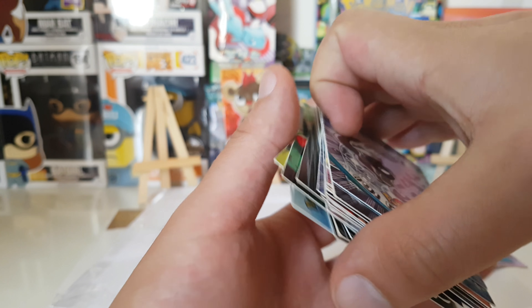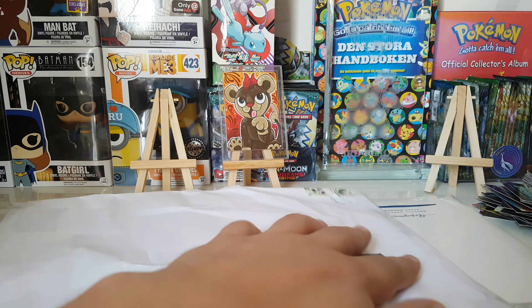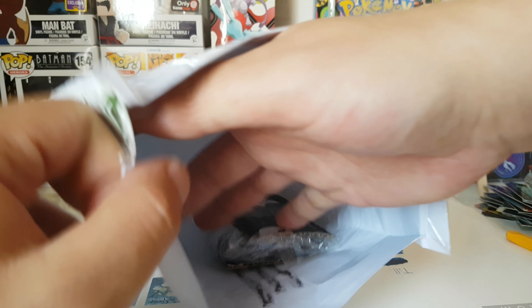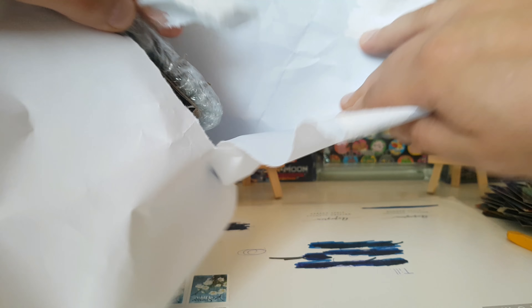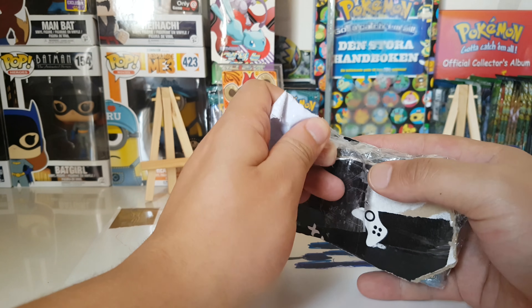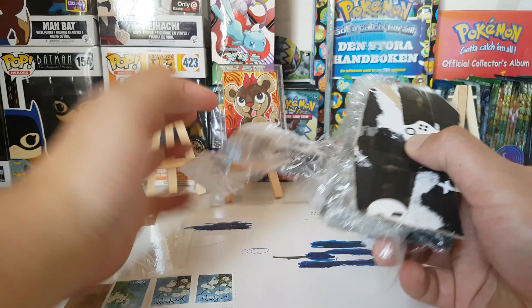I'm gonna put that in a binder later — maybe I'll show you guys an update of the binder of top cards. Okay, so this one I'm just gonna cut it real nice like this, because it's supposed to be something amazing guys, something that will keep the channel going for a while. It's very, very taped down, which is probably good.